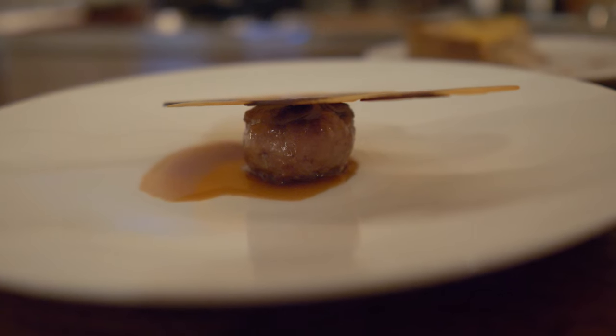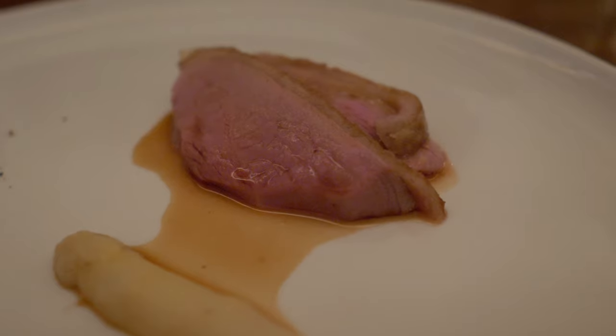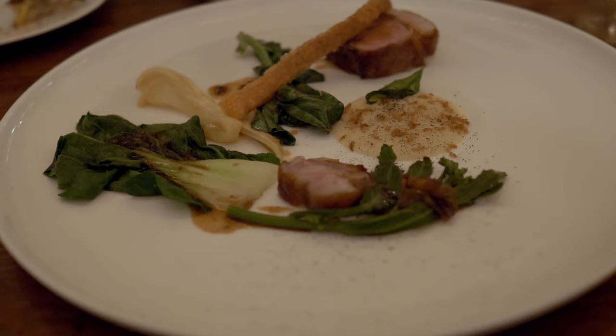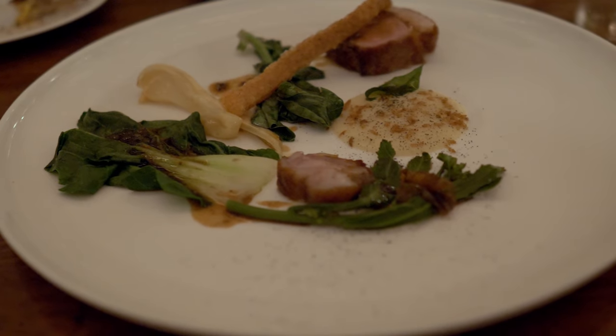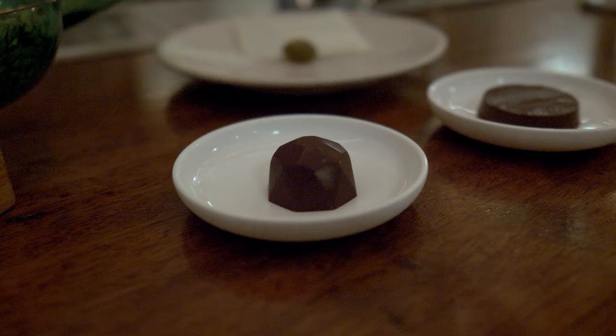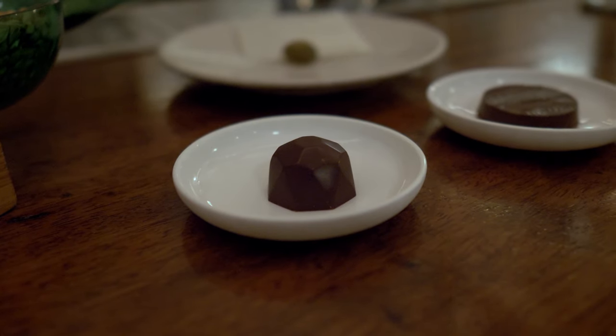The best part is the ambience isn't stuffy and I'm able to enjoy a great meal without a stuffy atmosphere. I do feel that Clove Club is worthy of its praise and it goes to show that London does have some culinary bright spots despite what some people may think. That's all the time we have for this video — please hit the like button if you enjoyed the video and we will see you foodies next time.